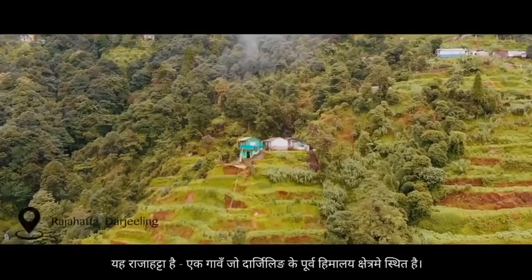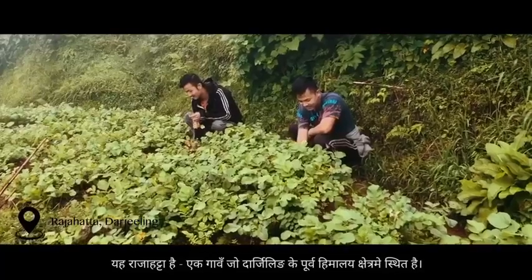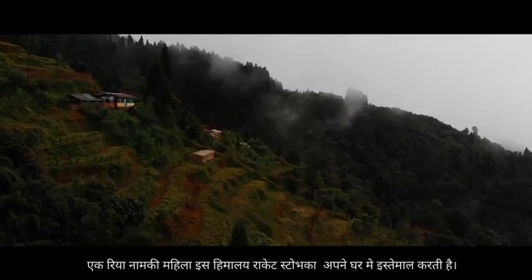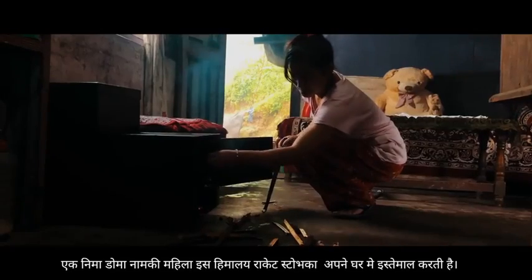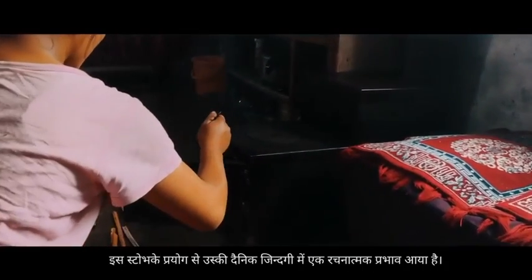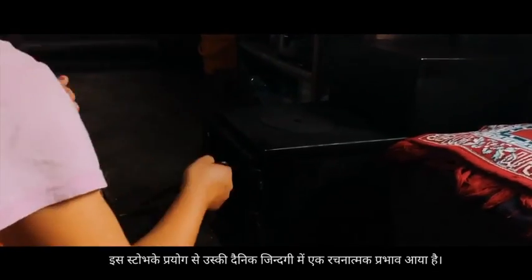This is Rajahatta, a village in Darjeeling located in the eastern Himalayan region. Nima Doma has been using the Himalayan rocket stove, and its use has impacted her daily life in a constructive way.